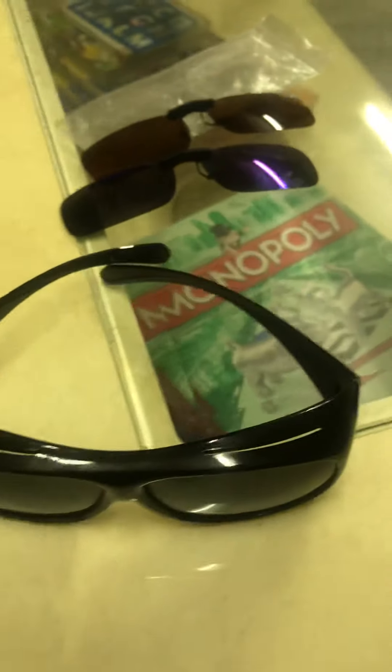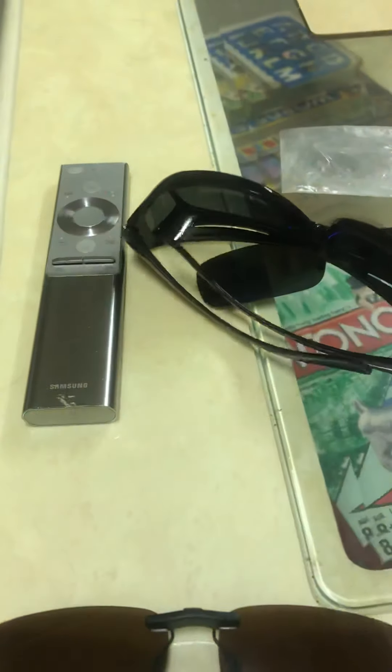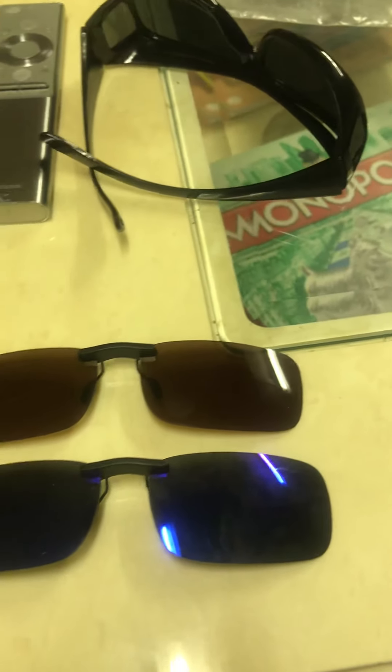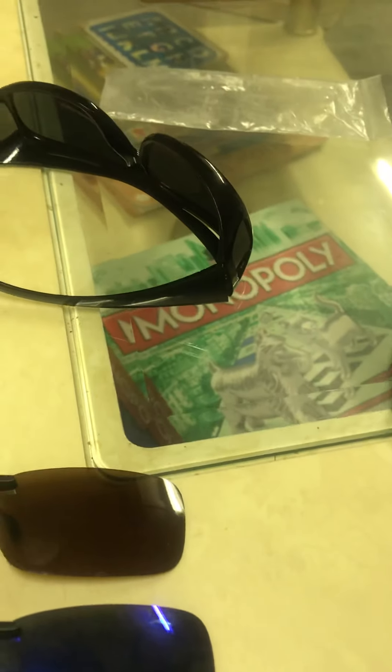I definitely recommend them — try them all, everyone's different. You might not get on with one, but there's a lot out there to try. I do recommend the clip-on ones; red is really good if you struggle with bright lights. I struggle with sunlight — it blinds you — and they are good, though red's no good for inside.